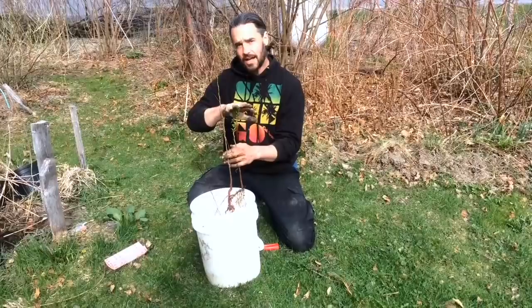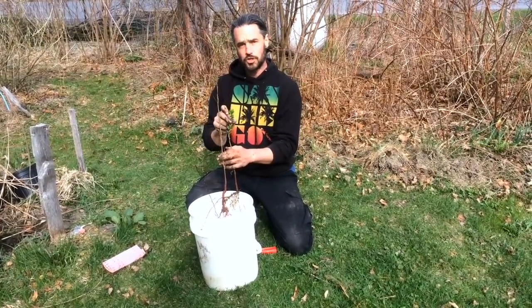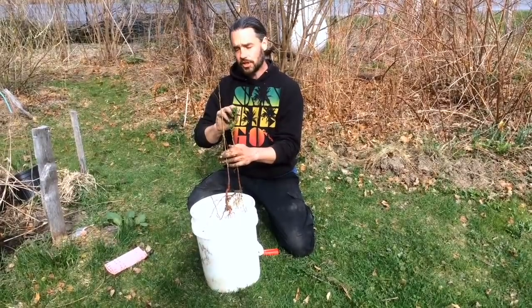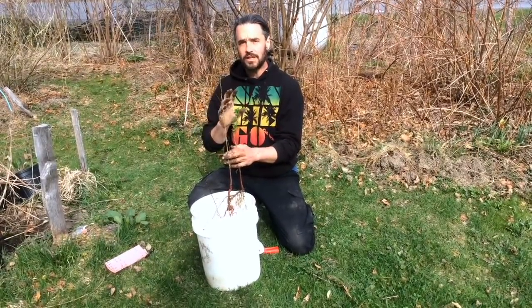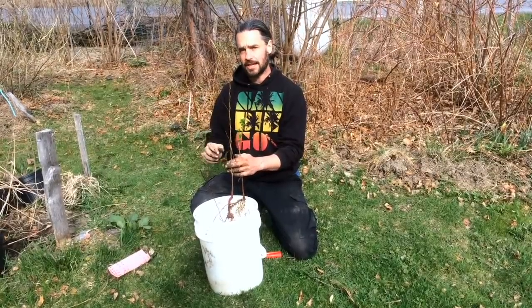The black currant, being shade tolerant, can be an understory to the apricot and in the short run should be able to confer some of its really funky, musky aromatics to this tree and help protect it a little bit.